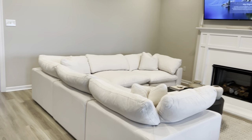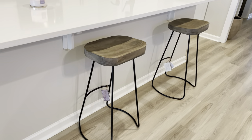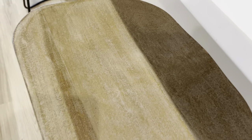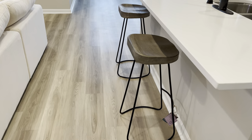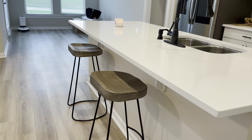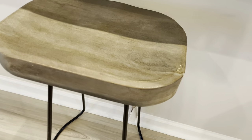I got these bar stools from Home Goods and I love them, but I think they might be too tall. I looked up what height you need for a counter-height bar — it's supposed to be between 24 and 28 inches — and these are 30-inch bar stools. It doesn't look too tall when you're looking at them, but when you're sitting on them you're kind of up there.